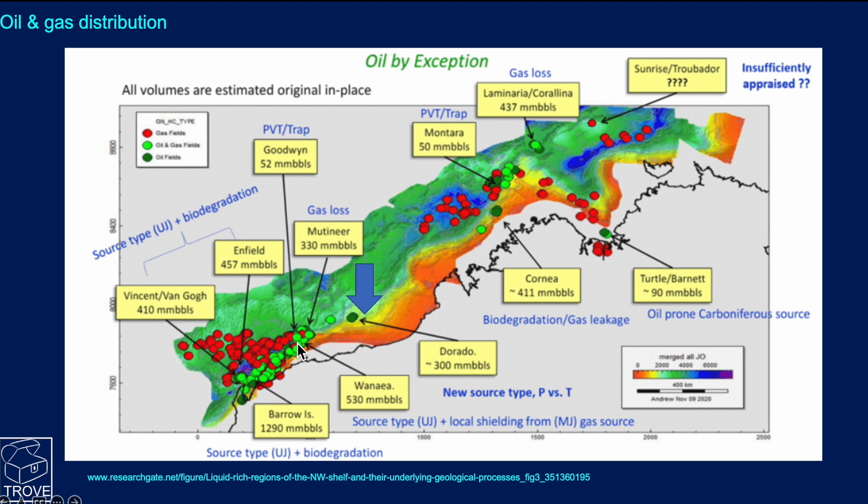Today we're looking just to the east - or southeast - of Dorado at a couple of wells drilling down there. On this map the numbers represent estimated original oil in place, so these are resource sizes, not reserves.